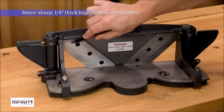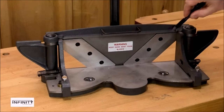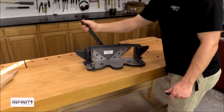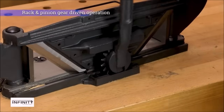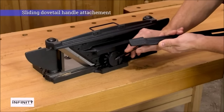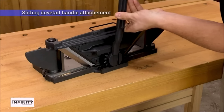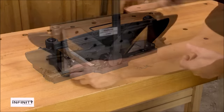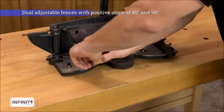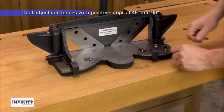The miter trimmer's 1/4-inch thick high-carbon steel blades, set at a skew angle, produce clean, tear-out-free cuts, making workpieces ready for finishing or gluing. Its robust design, long lever arm, and rack and pinion gear drive mechanism enable efficient material removal while maintaining precision. This versatile tool can handle a wide range of workpiece sizes, from 1-inch x 6-inch boards at 90 degrees to 2-inch x 4-inch boards at 45 degrees, making it a valuable addition to any woodworker's arsenal.